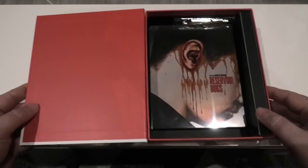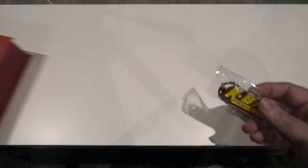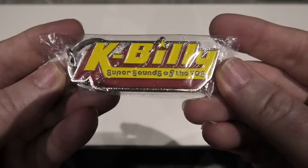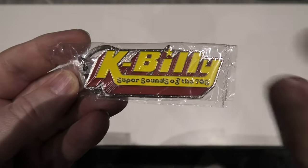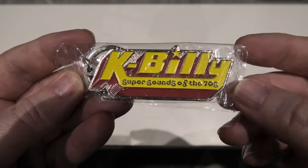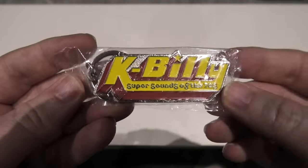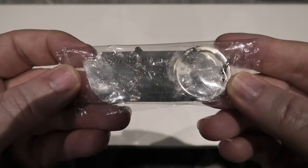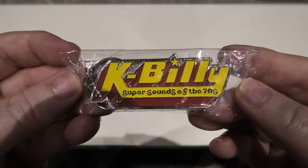Back in the box, you're also greeted to a simple little keychain. As you can see, it reads 'K. Billy Super Sounds of the 70s.' I think that's referenced at the start of the movie, and as a matter of fact I believe that's the radio channel Michael Madsen puts on for 'Stuck in the Middle.' A nice simple keychain with a bit of weight to it.